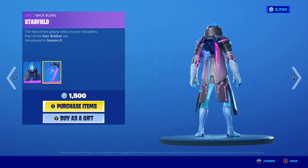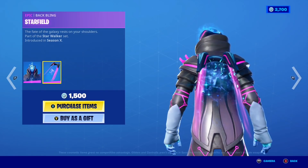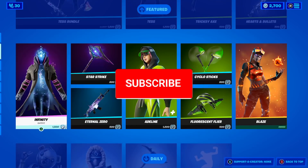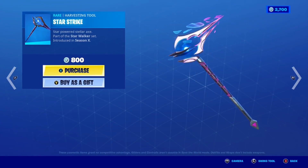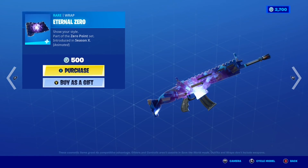The Infinity skin is back with the awesome Starfield backbling. In my opinion that backbling is honestly insane — it's like a crazy star backbling and it looks really cool. If you want it gifted let me know down below. To go along with this skin we have the Starstrike pickaxe and the awesome Eternal Zero wrap.